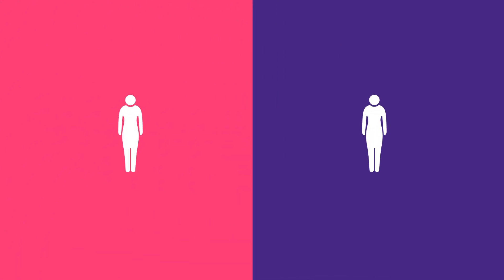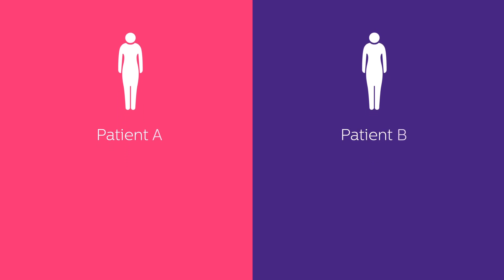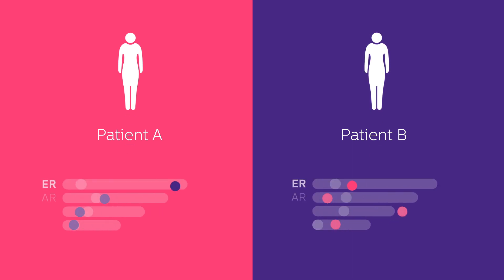The potential of OncoSignal is illustrated with results from a retrospective study with breast cancer patients. Two women, both diagnosed with primary ER-IHC positive breast cancer. Current tests cannot reliably predict which of these patients will respond to endocrine therapy.